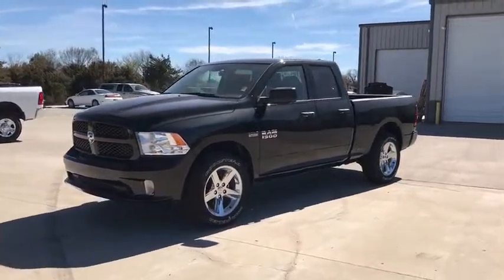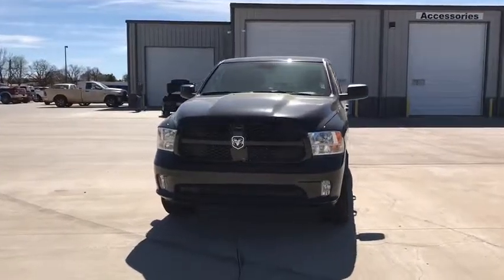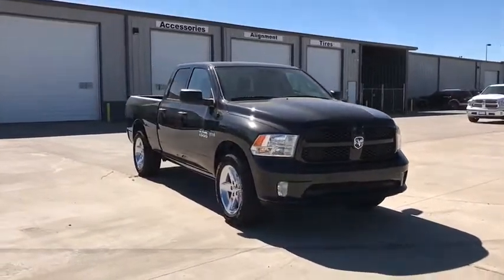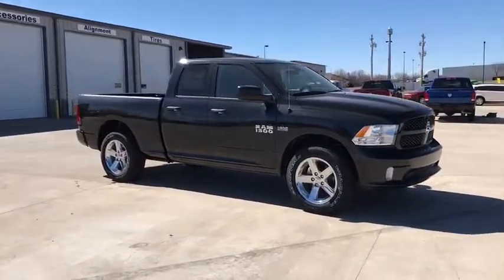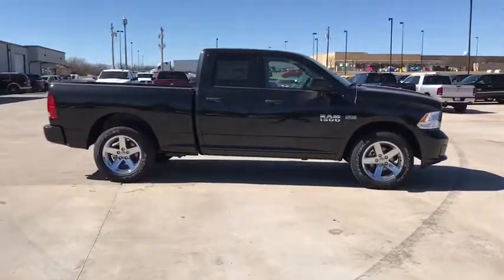The 2017 Ram 1500. When the Dodge Ram 1500 went against the Chevrolet Silverado, Ford F-150, and Toyota Tundra, which are all excellent trucks in their own right, the Ram took home the prize for its well-rounded strengths. Here are some of this vehicle's great options.